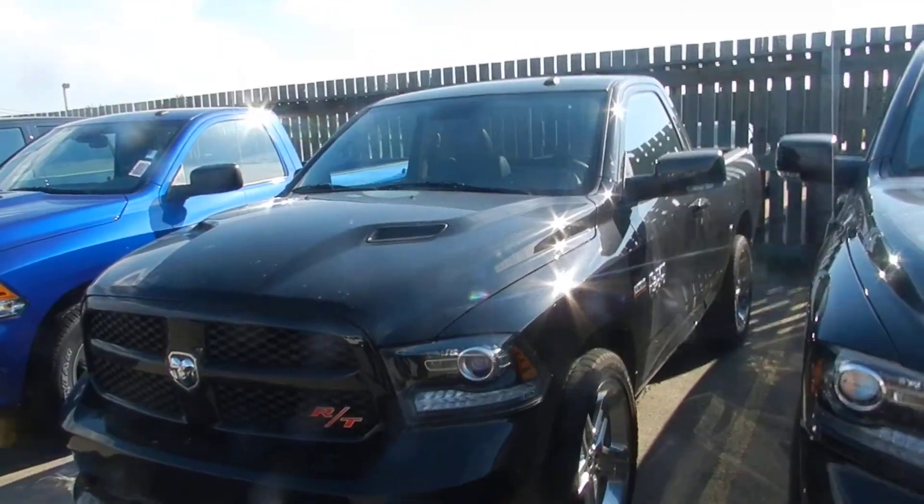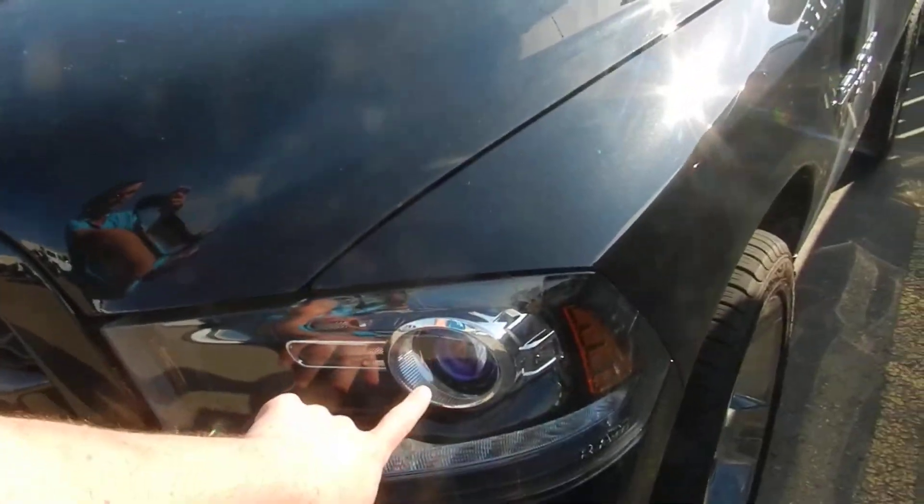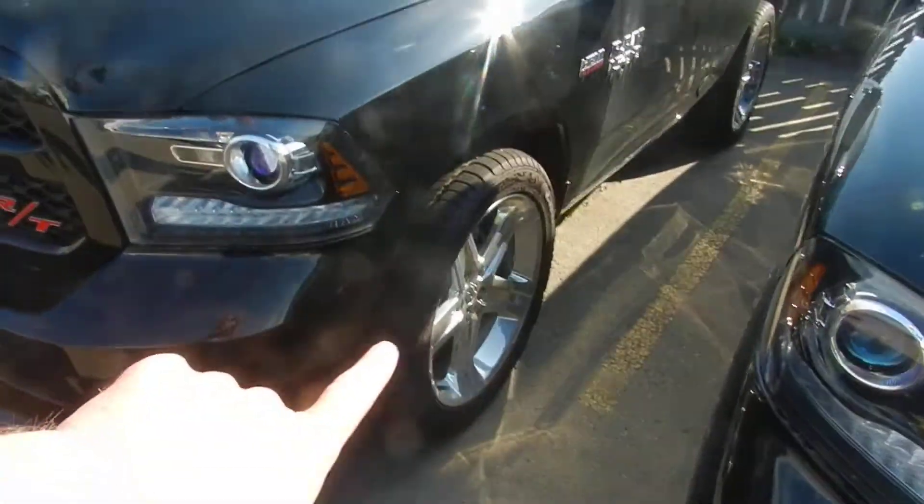If you are interested, I'll run down and grab it off our other lot. So, projection headlamps this year, sport performance hood, and these are the beauty tires we have for it. We're gonna give this thing a quick walk-around here.